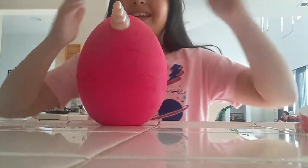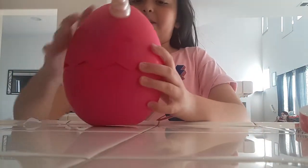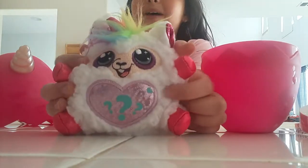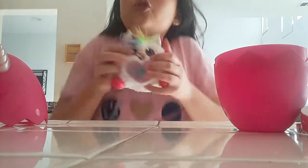So guys, I opened it and this is the moment of truth. Ready? Oh my gosh, this is so cute. Look at this little llama. Oh my gosh, and it has purple wings. This is adorable.